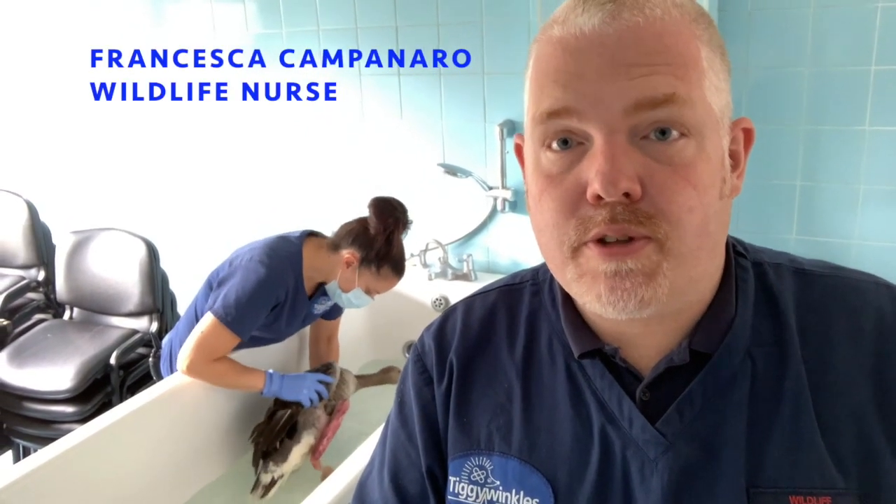So on that note, I thought I'd share with you a case that we've been dealing with recently. Here we've got a greylag goose — you can see him in the background having a hydrotherapy session, a little swim, with Francesca who's carefully doing some hydrotherapy with him.